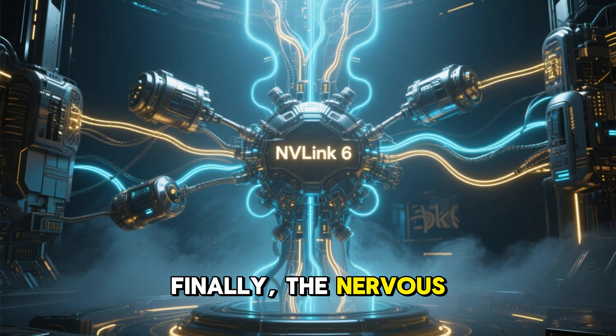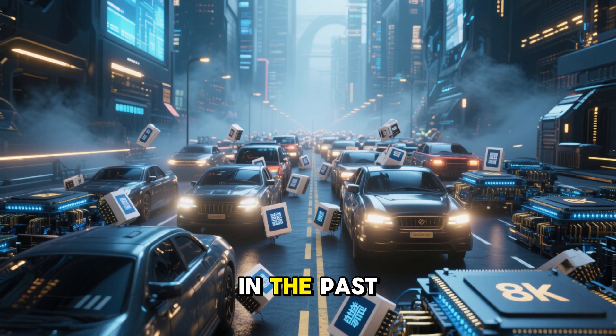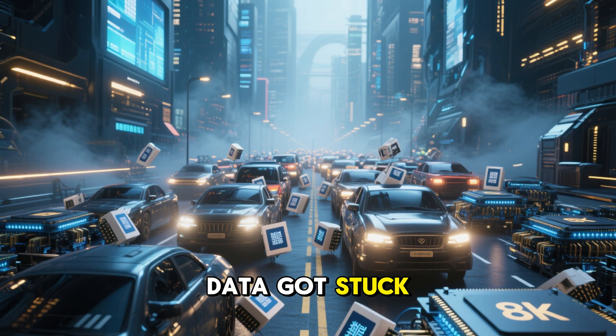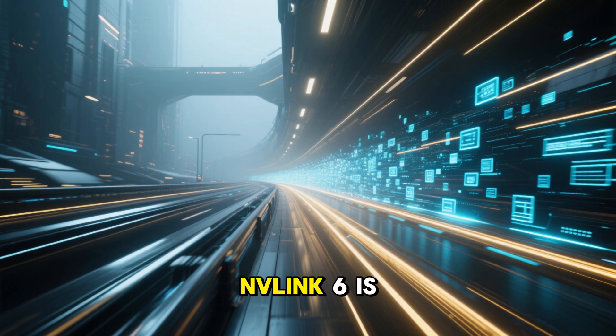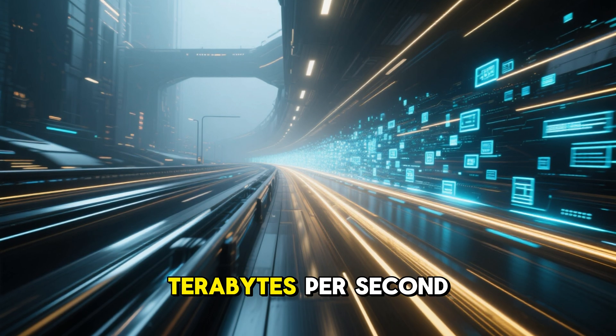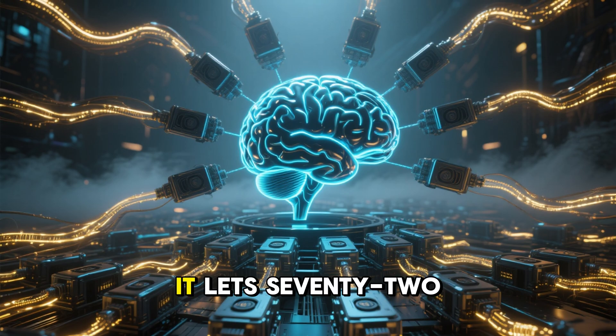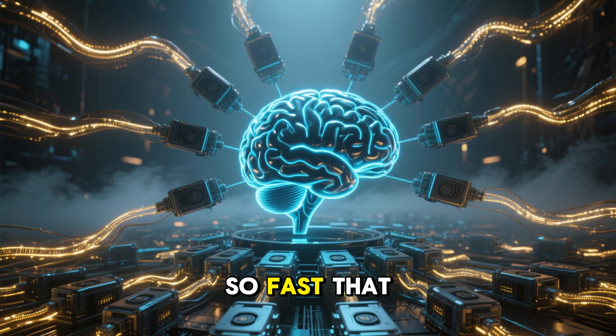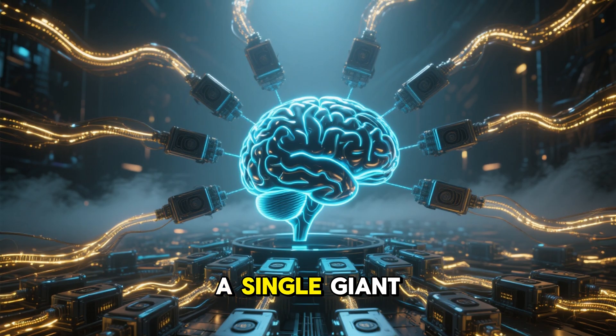Finally, the nervous system: the NVLink 6 switch. In the past, connecting thousands of chips was slow — data got stuck in traffic. NVLink 6 is a private superhighway, moving data at 3.6 terabytes per second per GPU. It lets 72 GPUs communicate in all-to-all fashion, so fast that they behave like a single giant brain.